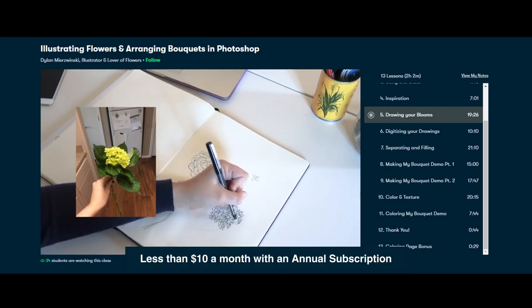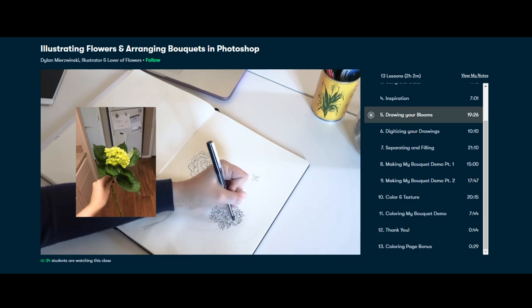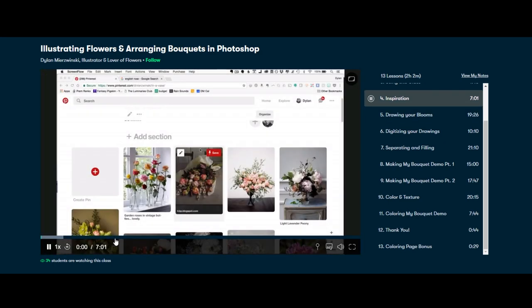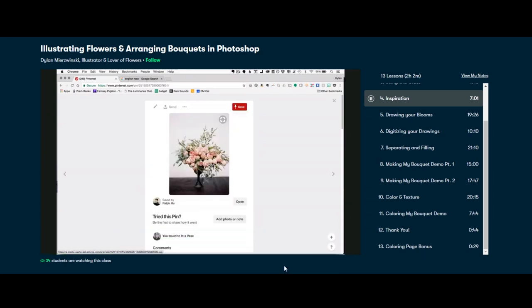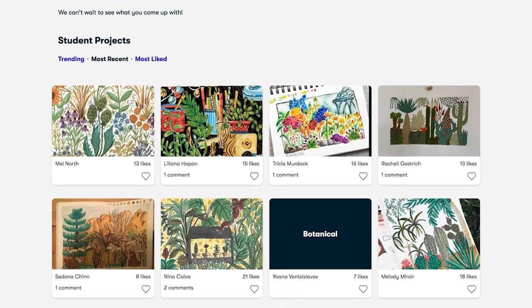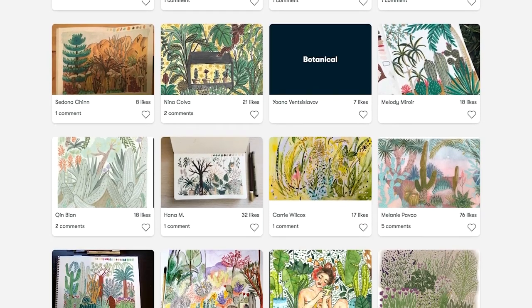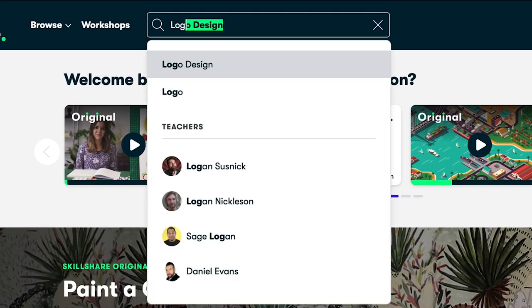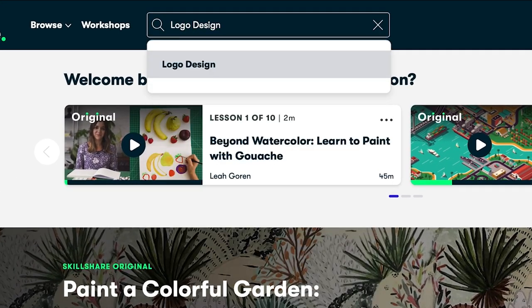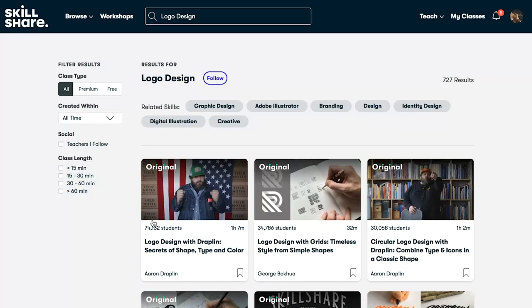Lately I've been drawing a lot of flowers, so this class is oddly appropriate. One thing I like about it is that she talks about the structure of a flower and how to break it down into simple shapes. Skillshare is specifically made for learning, so there are no ads so you can stay focused, and they're always launching new premium classes so you can explore whatever you're feeling creative about.